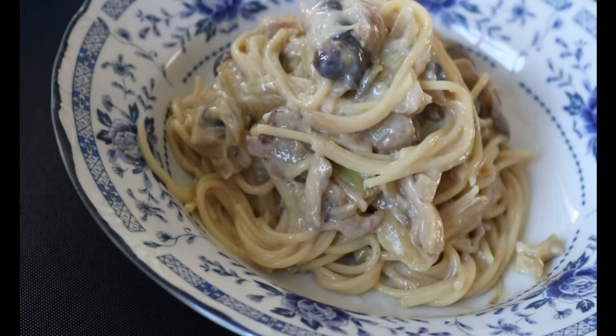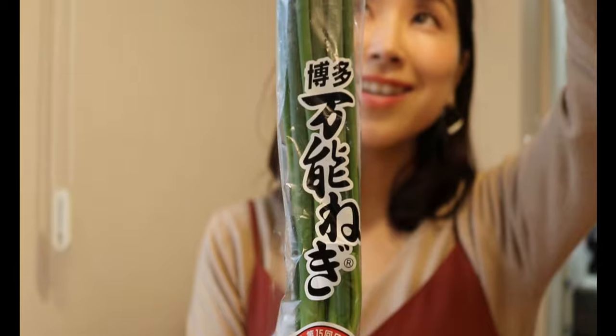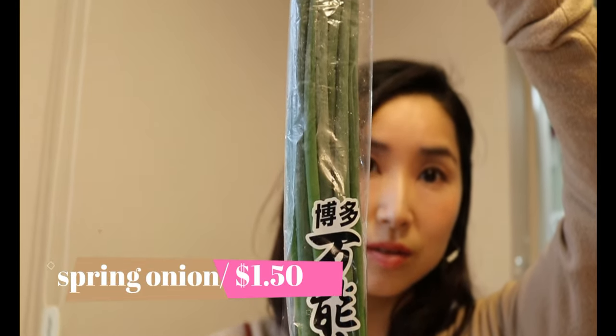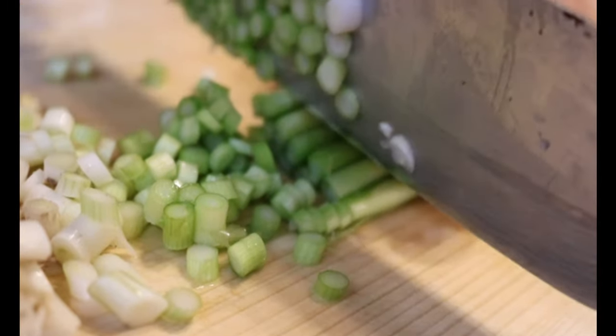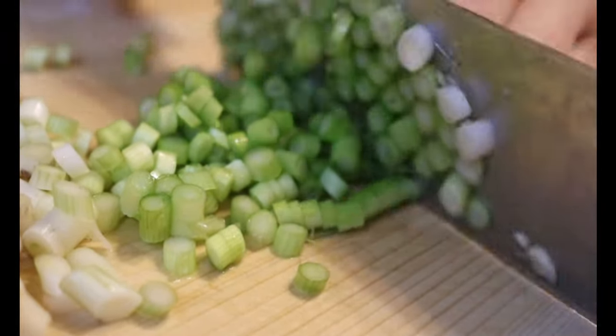And spring onions — is this also called scallion in English? I always buy a bunch on the weekend, chop them up, then keep them in the fridge. I sprinkle them on pretty much everything.